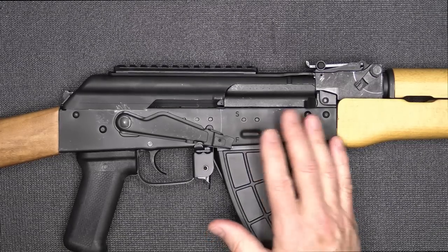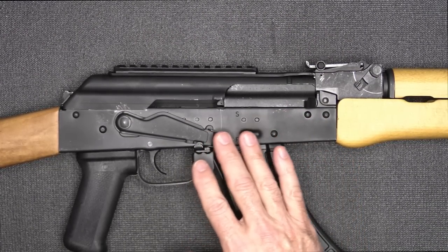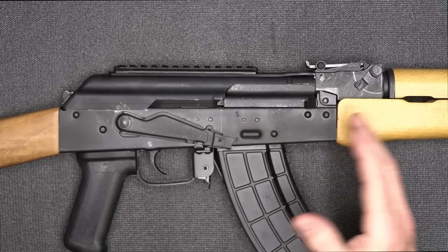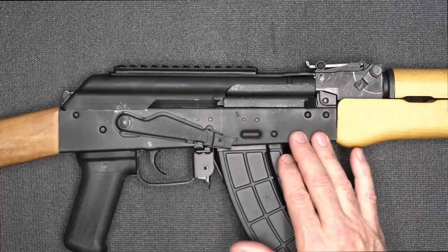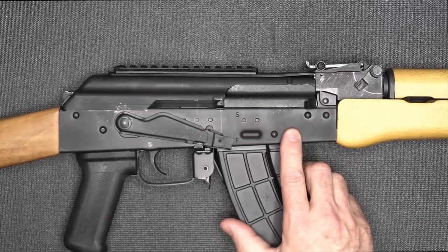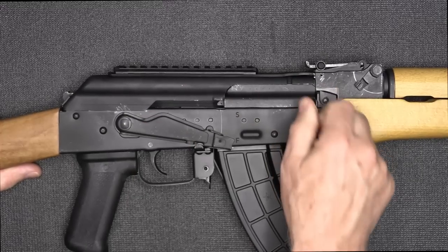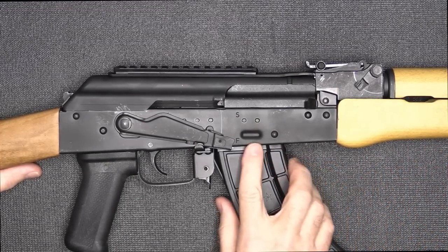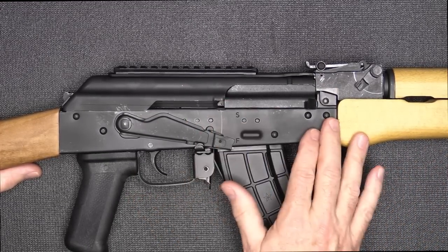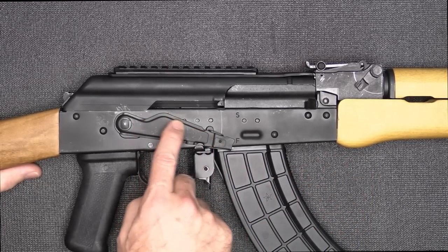It does have a stamped receiver, which is typical for your AKMs. Milled receivers are heavier and typically more expensive, but the military uses stamped receivers because they're fast to make and less expensive. This is a one-millimeter-thick lower receiver. As typical for AK-47s, there's no last-round bolt hold open. A lot of times you can get followers that will hold the bolt open, but as soon as you pull the magazine out, the bolt drops.